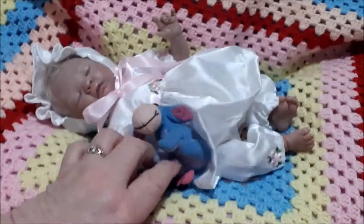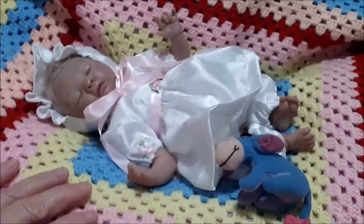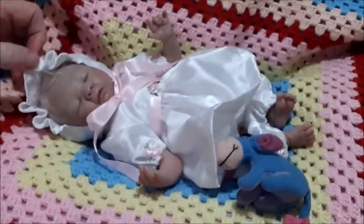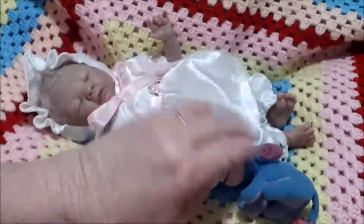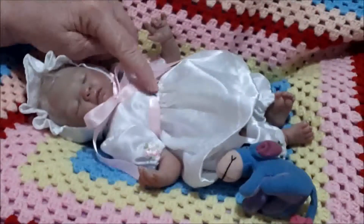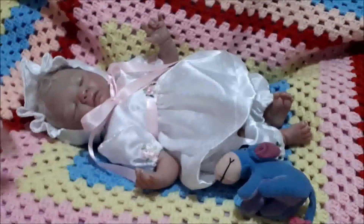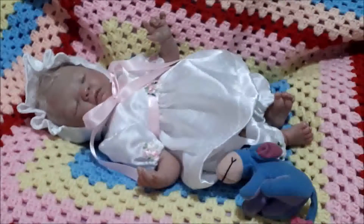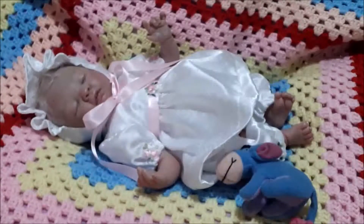She is in this beautiful white little satin outfit which was made by a lady on Facebook — I bought it a while back. It's got a little bonnet on it, and it's got a dress and it's got bloomers. Around the waist there is a pink ribbon which in the center has got flowers, and the flowers are also on the sleeves and also on the bonnet. Alice looks so cute in that!